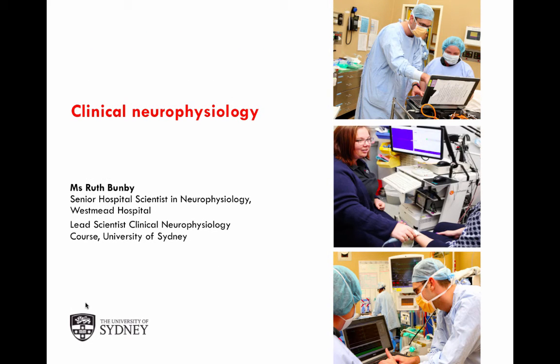I'd like to hand over now to Ms. Ruth Bunby, one of my very dear colleagues, and she'd like to discuss where this all fits in with the scientific world and how this course is applicable to people working as scientists and technicians in the clinical neurophysiology field. Thank you, Ruth.